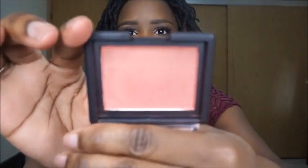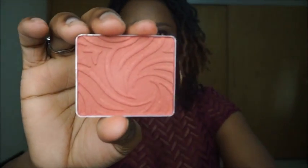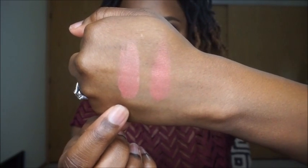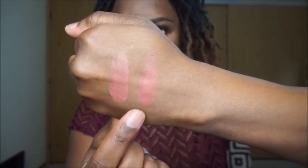The next dupe is for NARS blush in the color Taos — T-A-O-S. This is what that looks like. And the blush dupe I have for that is Wet n' Wild's Berry Shimmer. Here we have NARS's Taos, and here we have Wet n' Wild's Berry Shimmer.